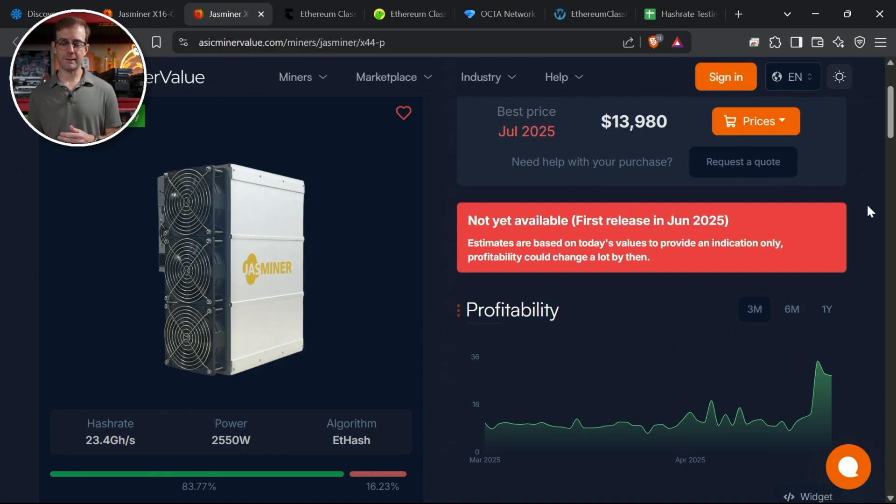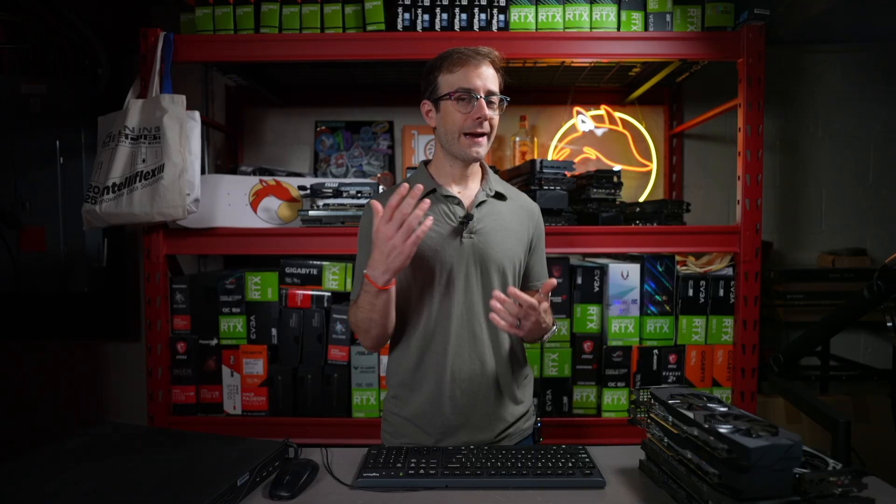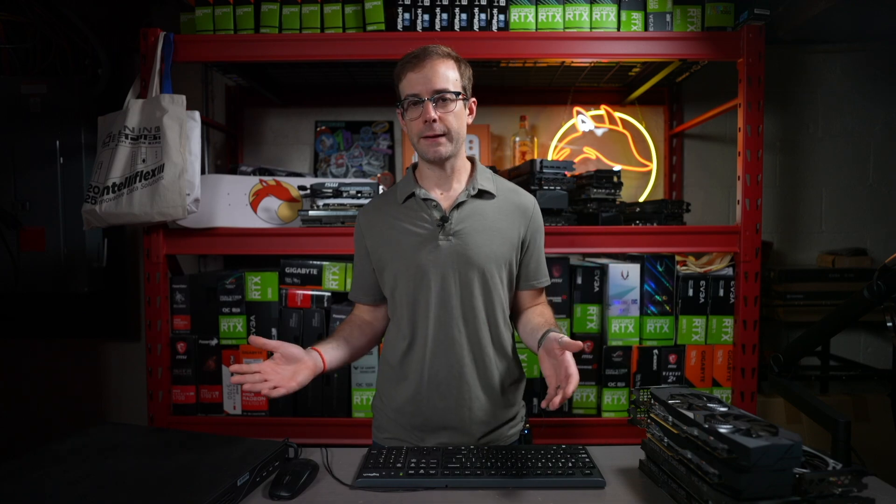The question is whether the X44P will actually come out. All it can mine is ETC and Octaspace — is there enough to go around for a warehouse full of these large ASIC miners? Maybe that's why it's been delayed. Maybe someone's been testing them, turned them all off, and that's why the network hash rate is dropping — they're getting ready to ship. I'd love to hear your thoughts on ETC and ethash mining in the comments, since it's really fallen out of favor over the last year and a half.